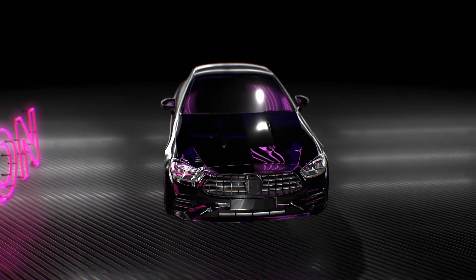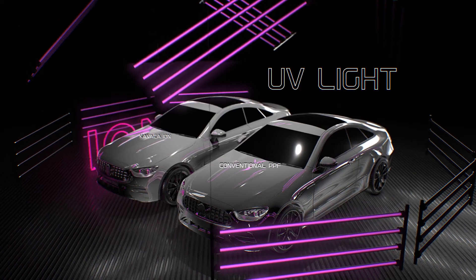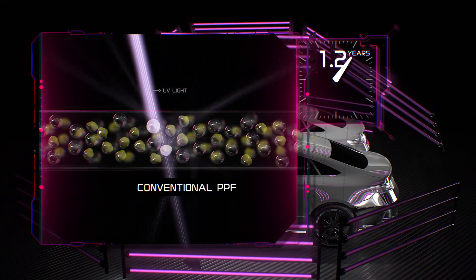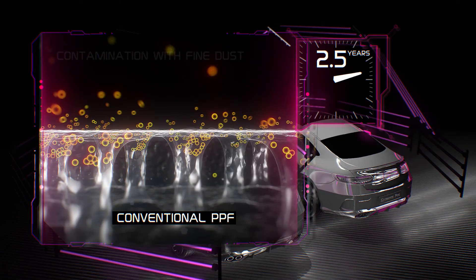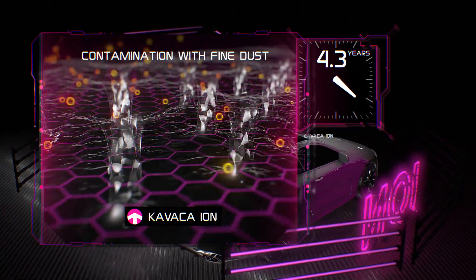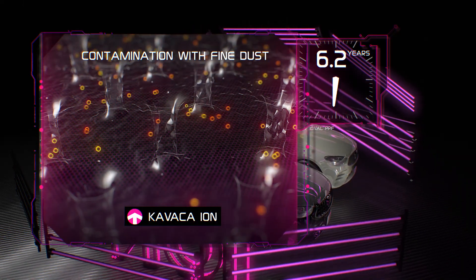One of the most significant drawbacks of conventional PPFs is the yellowing that inevitably happens over time. It is especially noticeable on white cars. But due to its properties, Kavacha Ion has excellent protection against yellowing. There are two major causes of yellowing. The first is the uneven distribution of molecules in TPU, along with the presence of impurities that are vulnerable to UV — Kavacha Ion is practically devoid of these disadvantages. The main cause of yellowing is fine dust, which over time accumulates in the pores of the film and gives it a yellow tint. Unlike conventional PPFs, Kavacha Ion has a top nanoceramic protective layer that prevents dust from entering the pores, which means it completely eliminates the effect of this yellowing factor. It also protects the film from other types of soiling and damage caused by harsh chemicals.